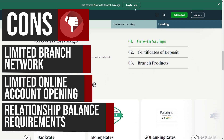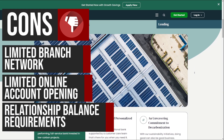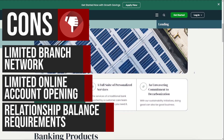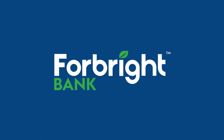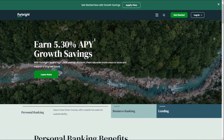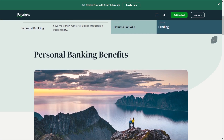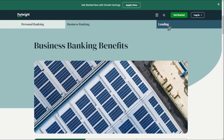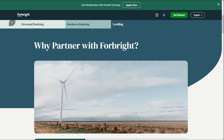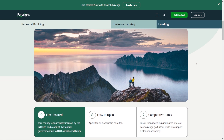Additionally, the bank's focus on sustainability and decarbonization might not align with all customers' financial goals or values. Forebright Bank is dedicated to providing innovative financial solutions that support the transition to a sustainable, clean energy economy, with a range of personal and business banking products and services empowering individuals and businesses to achieve their financial goals while promoting a more sustainable future.